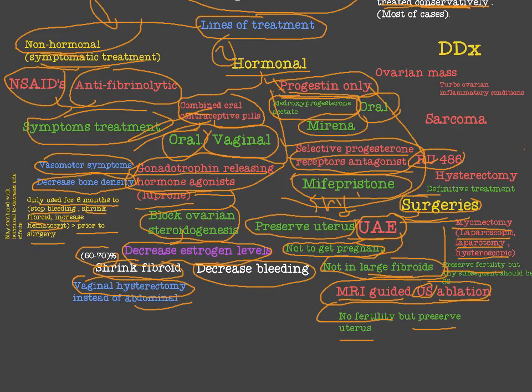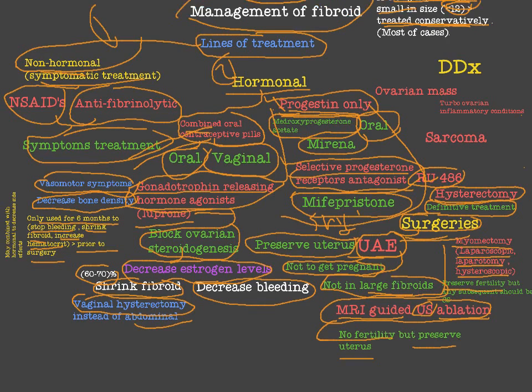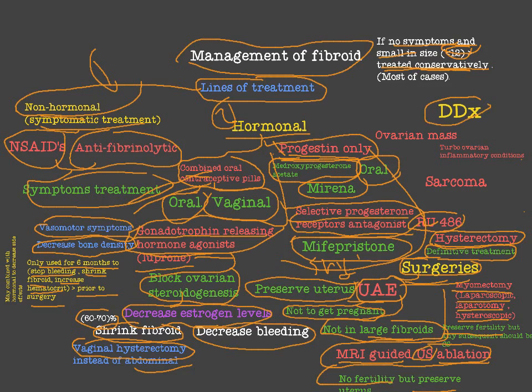Myomectomy is one of the most used treatments for uterine fibroid when fertility preservation is needed. The last method is hysterectomy, which is the only definitive treatment — in myomectomy, about 60% of cases recur, but hysterectomy is definitive. Approximately 21,000 hysterectomies are performed annually in America due to fibroid. The differential diagnosis of fibroid includes ovarian mass, tubo-ovarian inflammatory conditions, sarcoma, and uterine polyps.